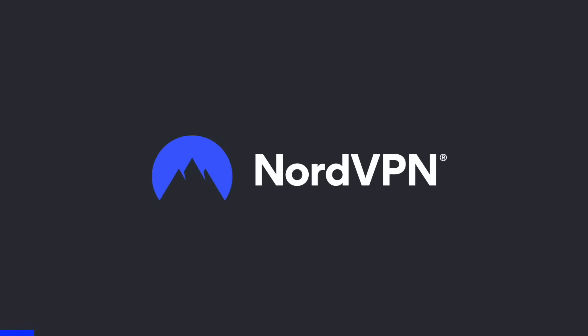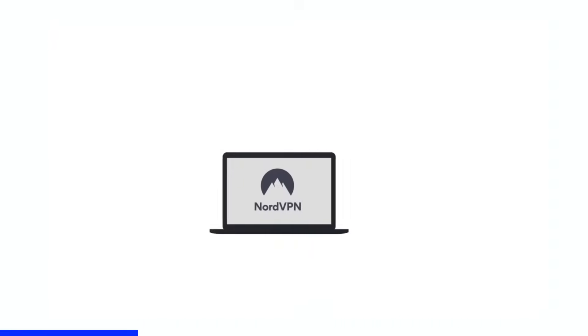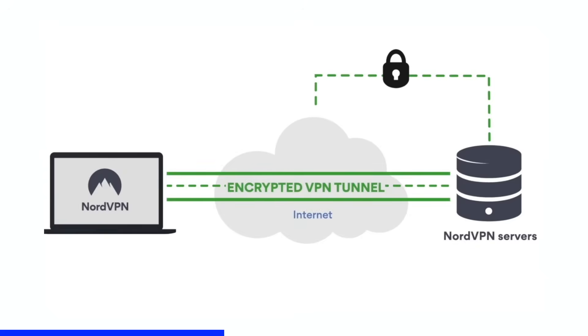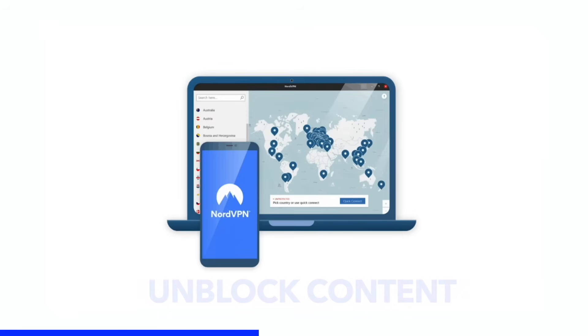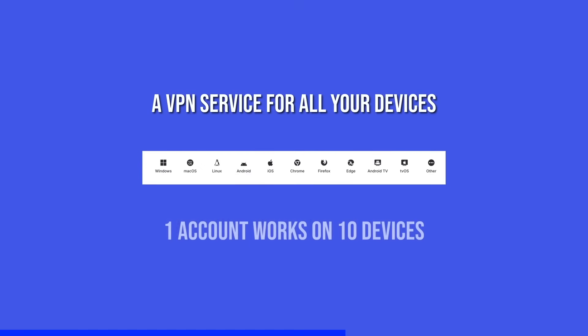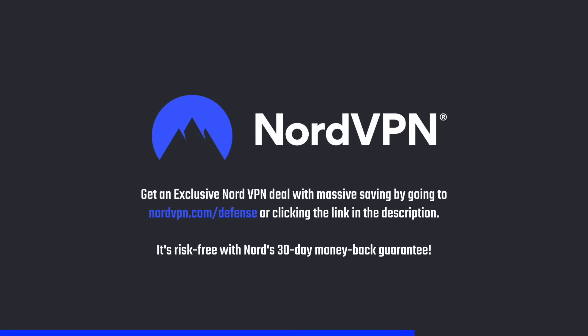A word on NordVPN, which is one of the most trusted and fastest VPN brands, with a no-log policy validated by Deloitte. NordVPN provides a 256-bit encrypted tunnel that protects your privacy and enables you to access geo-blocked content. Its threat protection system helps you avoid phishing, scams, and malware, and the application is available for all major platforms and browsers. Get an exclusive deal at nordvpn.com/defense — risk-free with a 30-day money-back guarantee.